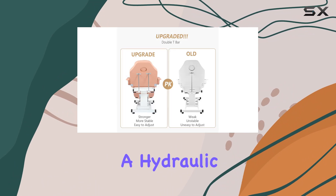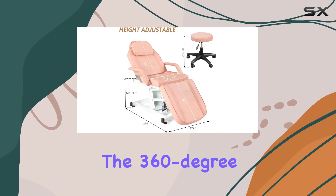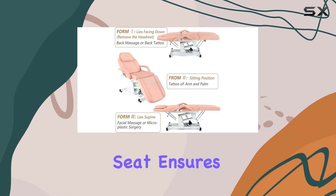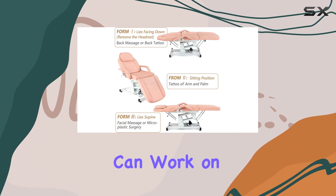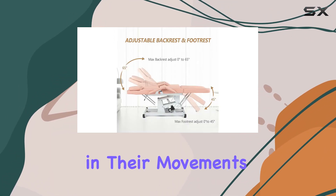The inclusion of a hydraulic rotating stool adds another layer of convenience. The 360-degree swivel feature, combined with height adjustability and a cushioned full-leather seat, ensures that professionals can work on their clients from any angle without experiencing discomfort or restriction in their movements.